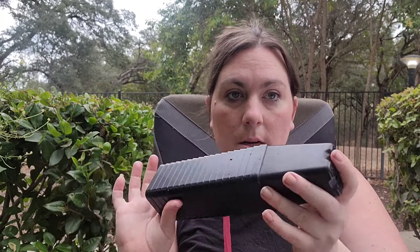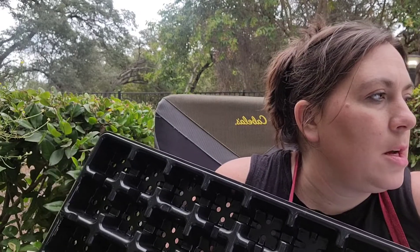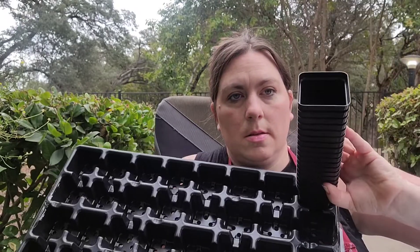I got a seed starting tray that's heavier duty. And then I got some two-and-a-half inch pots for when I pot up. And then I also got some of the trays that hold the two-and-a-half inch pots in place so they don't fall all over the place. And then these go in the 10 by 20 watering trays.